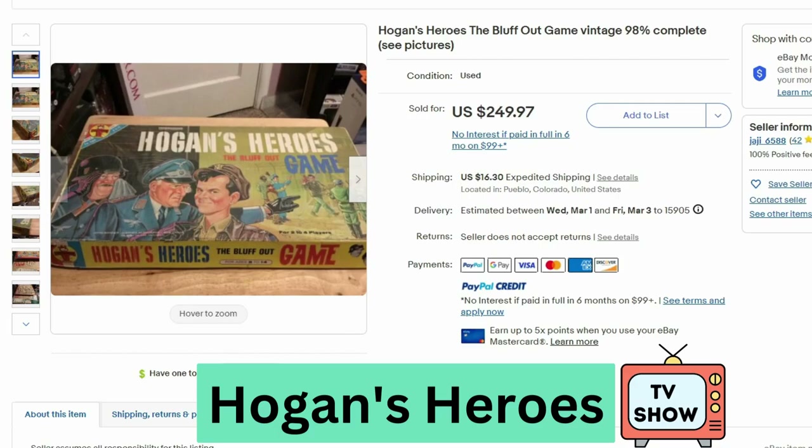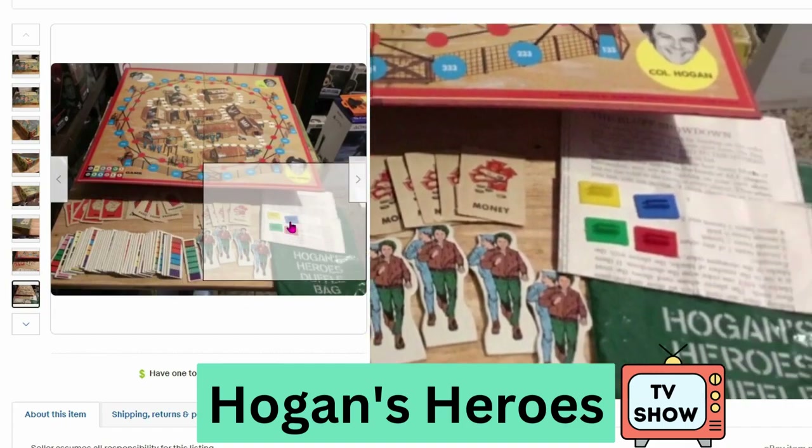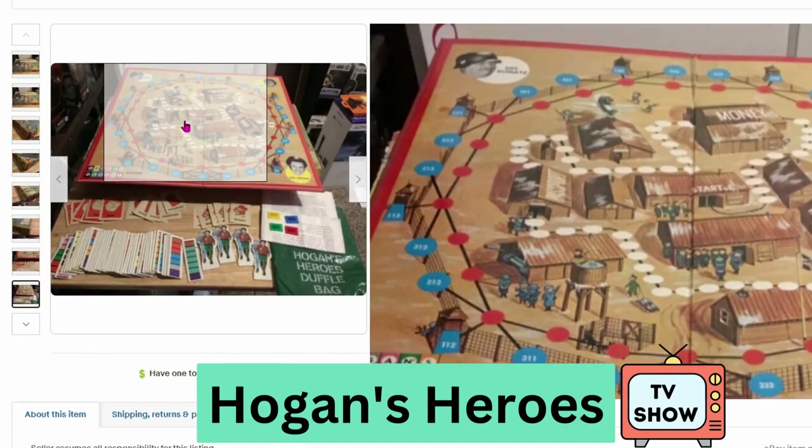Now we have Hogan's Heroes. This sold for $250, $16.30 shipping. This is from a television series, from 1966. All the pieces seem like they're in decent condition. Here's a look at the board.